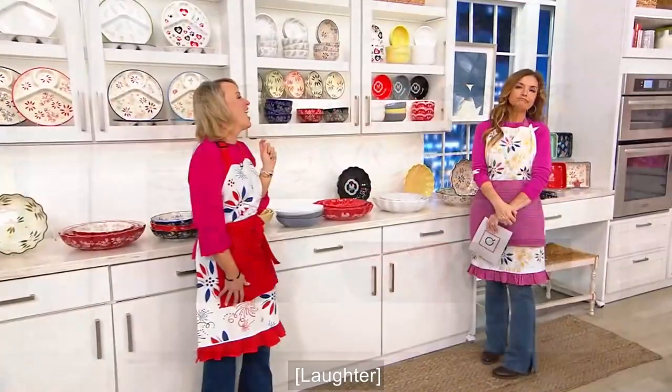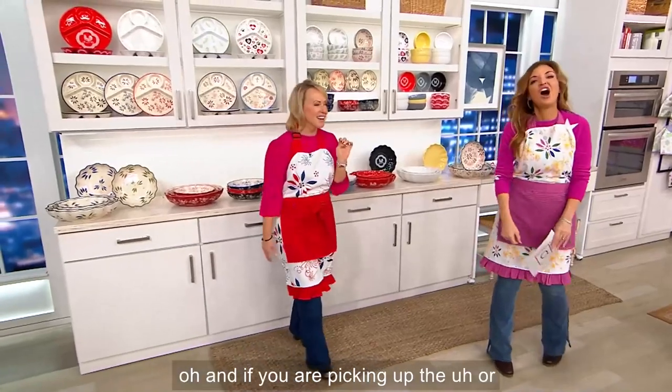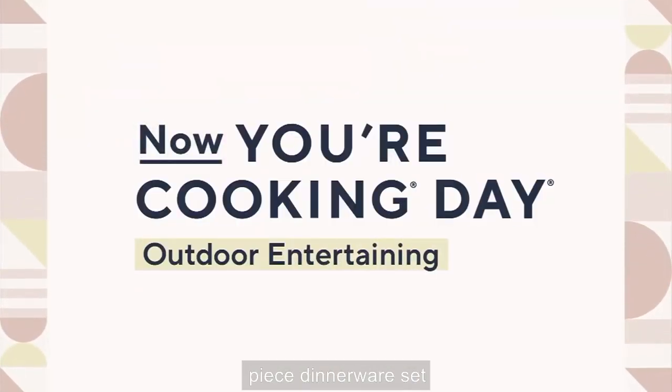Pawfetti — last call. And if you are thinking about picking up the 12-piece dinnerware set...